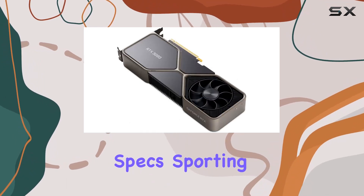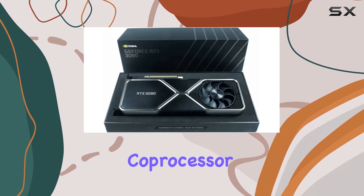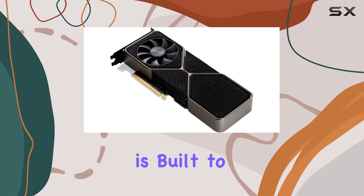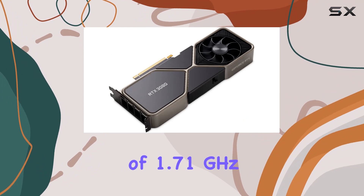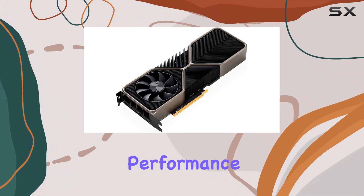First off, let's talk specs. Sporting a NVIDIA GeForce RTX 3080 graphics coprocessor and a whopping 10GB of graphics RAM, this card is built to handle even the most demanding titles with ease. With a GPU clock speed of 1.71GHz, you can expect nothing short of lightning-fast performance.